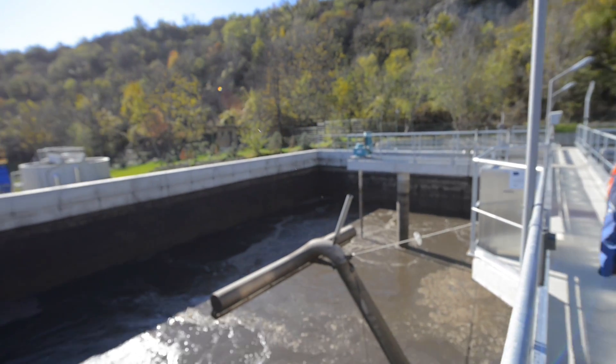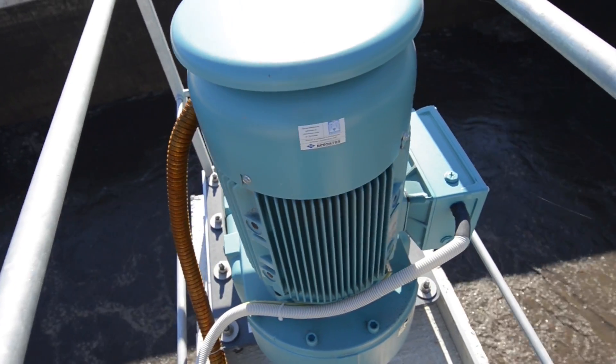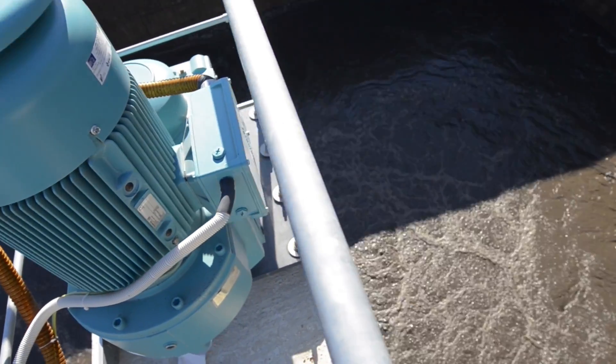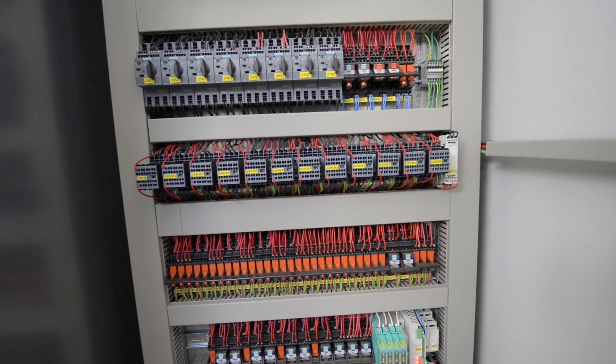Siemens provides us with a complete range of drive components — from the motor to the power-optimized gear unit and the converter — and all the way to the complete automation technology.